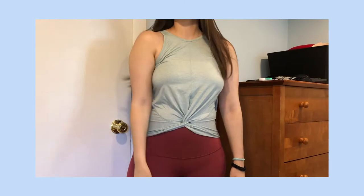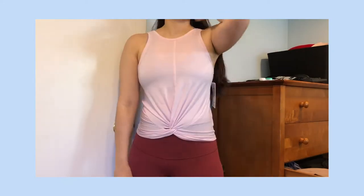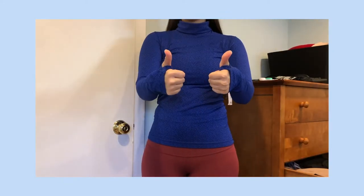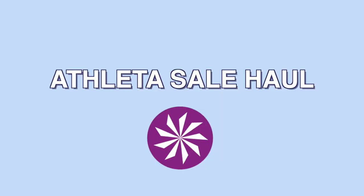There is no such thing as too much activewear. Hi guys, welcome back to my channel. If you're new, my name is Ariella. I make videos about medical school and also my lifestyle, and one of the big parts of my lifestyle is working out, so when I get the opportunity I like to expand my active wardrobe.